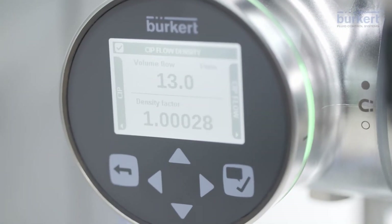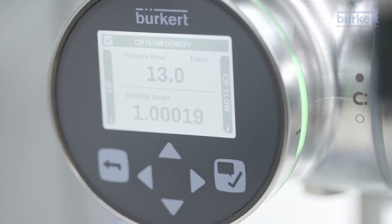This way, FlowWave delivers several measuring parameters in just one sensor. Additionally, changeover from one liquid to another can be detected using the density factor. This makes systems more efficient and the integration of further sensors unnecessary.